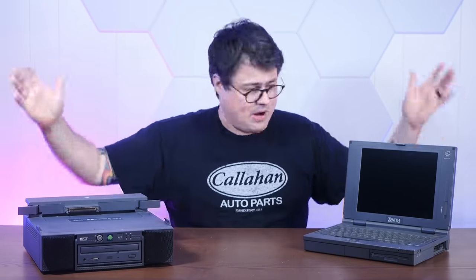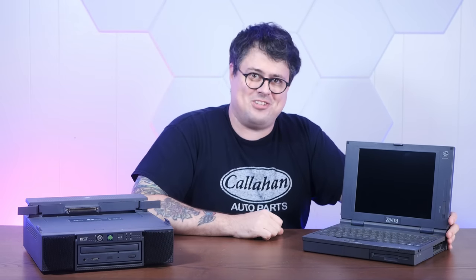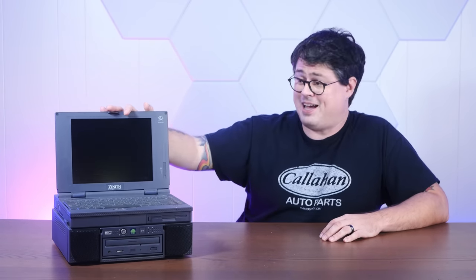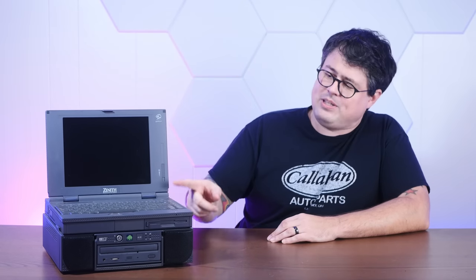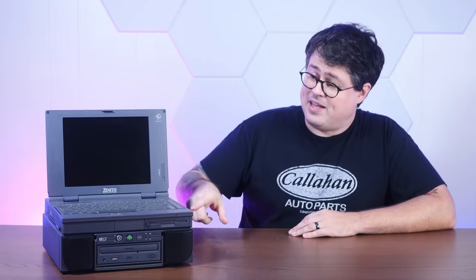I have way more wacky computers where this stuff came from, so it's definitely worth sticking around. I have an alert set up for Zenith laptops, and one popped through with a picture of this monstrosity. I have absolutely no self control so I bought it. And there's almost no information about this thing on the internet - I found one blog post about someone restoring a version of one of these, but they only had the top laptop part and not the cool boombox dock.